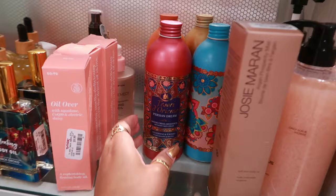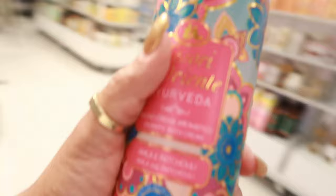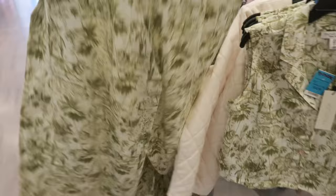After thinking about it, I think I want to get all four of the bath creams — they're $5 each. Even if I don't like them, maybe my daughter will. I also want the Black Orchid body oil — that was $8. Rachel Zoe for $15, and you can get the little wide-leg pants to go with it.